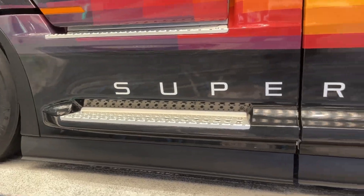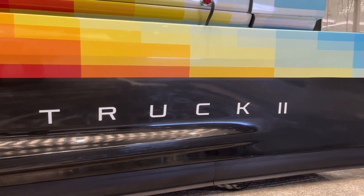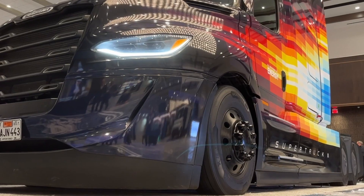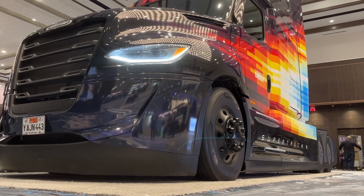The truck DTNA revealed in Las Vegas at the end of January looked more like the familiar Cascadia than the bullet-shaped Super Truck 1. That truck really was a science project — the engineers learned a lot about what's possible. Super Truck 2 stuck closer to what's practical.